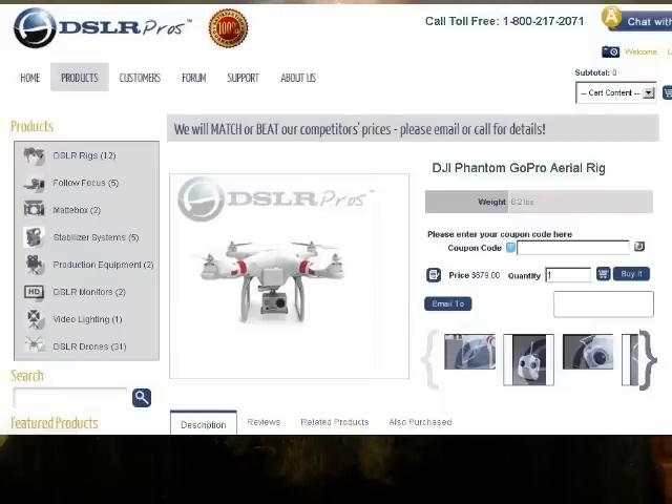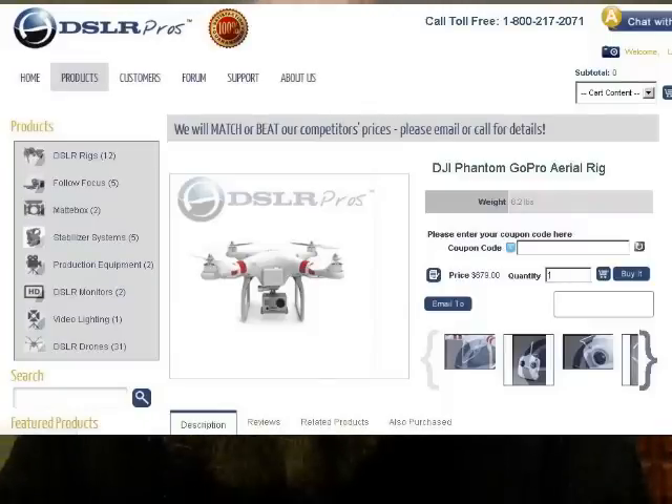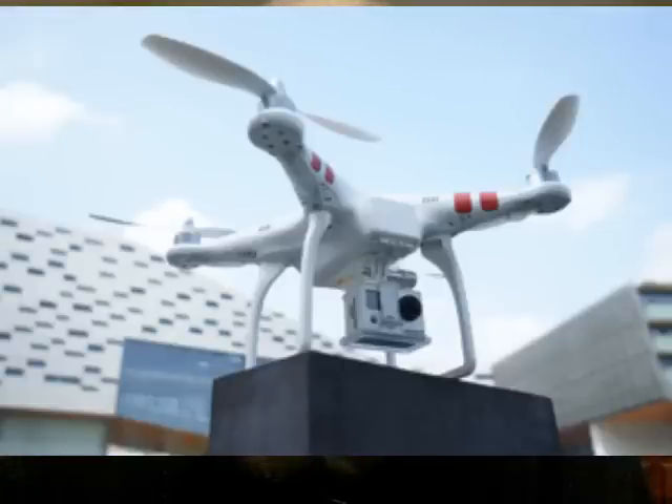At least for us geeks it is. This one comes from my friend Brightex — it's from DSLRPros.com and it's the DJI Phantom GoPro Aerial Rig. They also claim it doesn't just have to be a GoPro; this 4-rotor quadcopter can lift pretty much any camera of the right size and weight. It's interesting what capabilities this has for the price — it's not a cheap rig, it's about $550. I'll show you some pictures of it here, but the capabilities are pretty astounding.